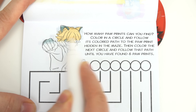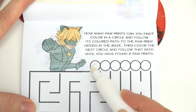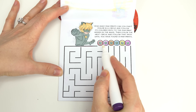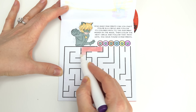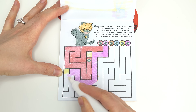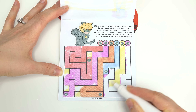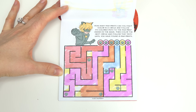How many paw prints can we find? Here's our Cat Noir. We've got to color in all of these circles. Now we have to find these paw prints in this maze. Let's get started — we've got to follow the correct path.